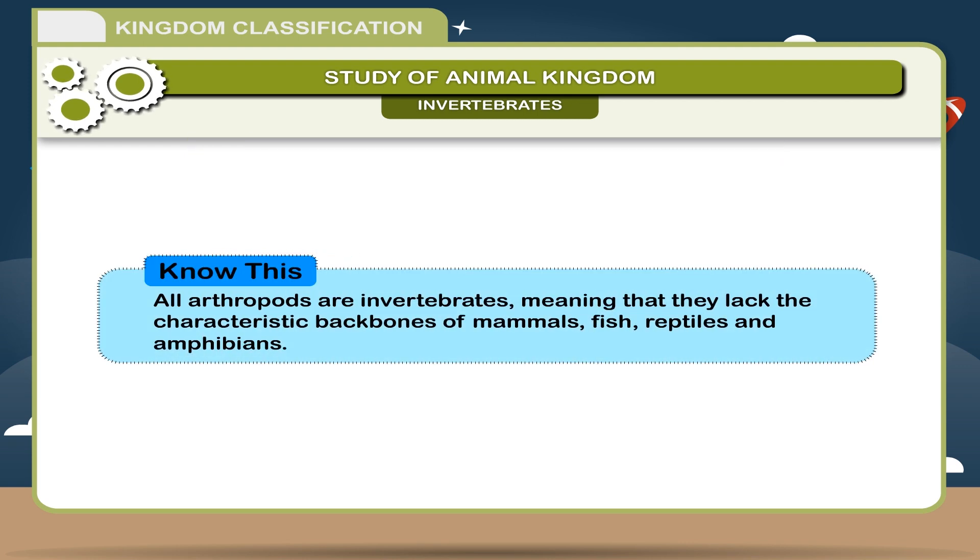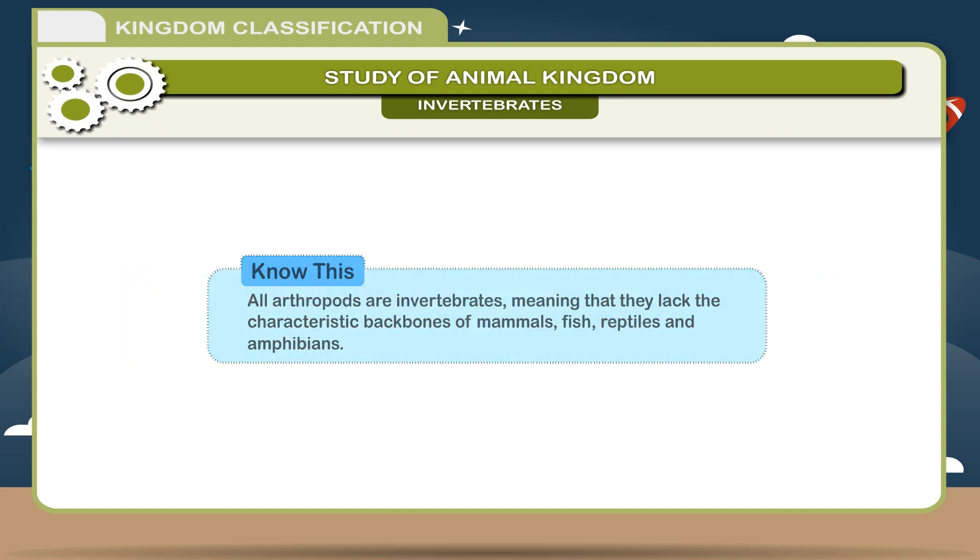All arthropods are invertebrates, meaning that they lack the characteristic backbones of mammals, fish, reptiles, and amphibians.